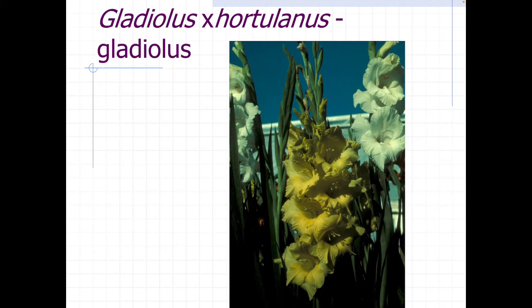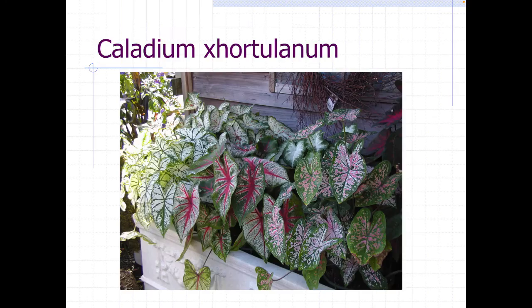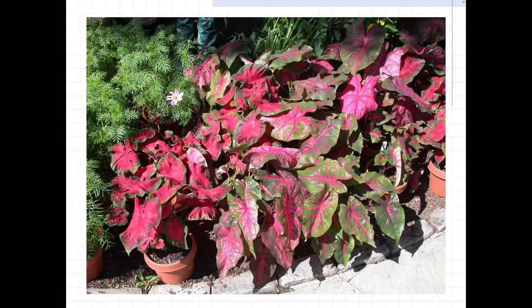Gladiola is really more of a cut flower and not seen very often in the landscape, but you do see it quite frequently in the cut flower industry — tall spikes of different flower colors. And if you want something for the shade, we have caladiums. They're great for the shade, grown for their variegated foliage, with some having shiny leaves and some dull leaves, all in pinks, reds, purples, and whites mixed together. You can find a bulb for just about anything.